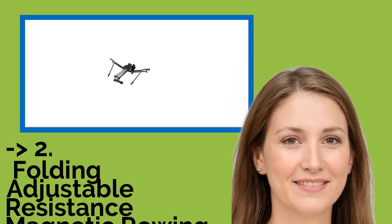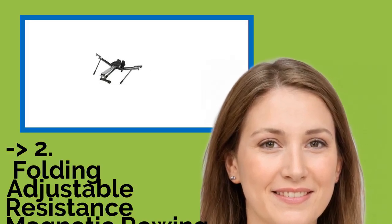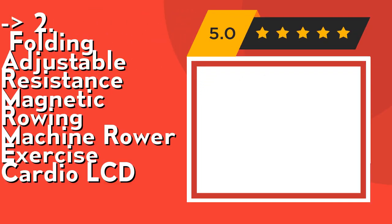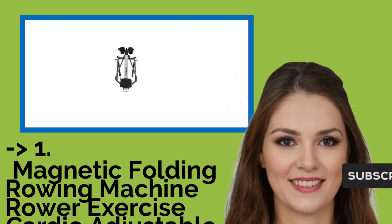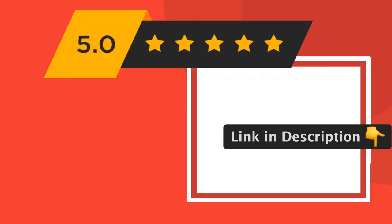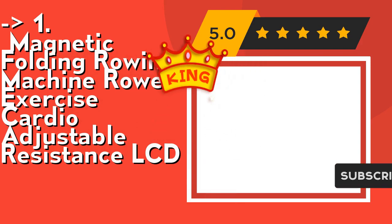According to reviews, the second best product is the Folding Adjustable Resistance Magnetic Rowing Machine Rower Exercise Cardio LCD. Check out the link in the description to buy this product from Amazon. The best of the best, the top product, is the Magnetic Folding Rowing Machine Rower Exercise Cardio Adjustable Resistance LCD. Check out the link in the description to buy this product from Amazon.